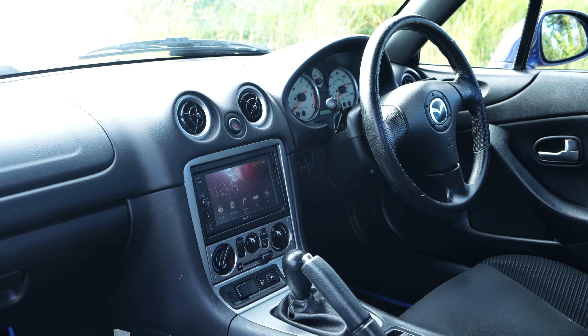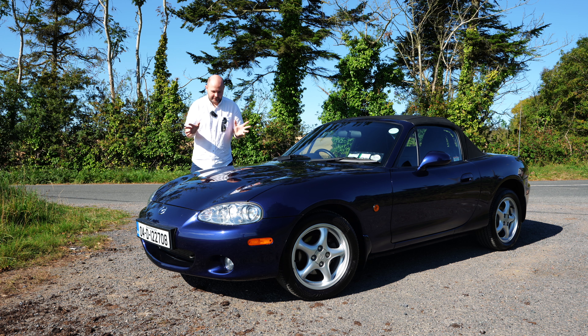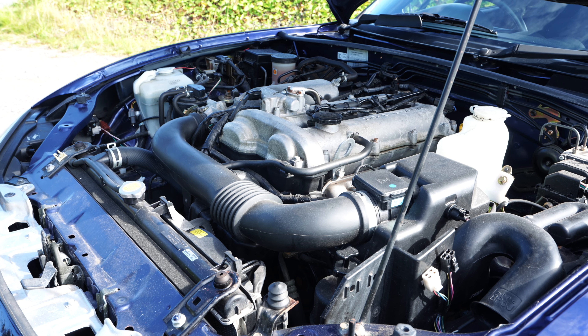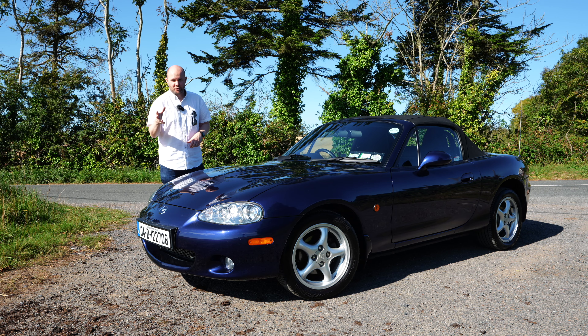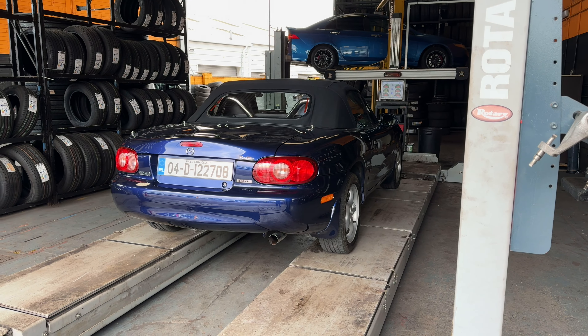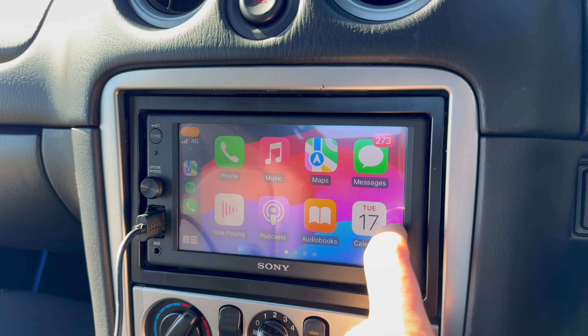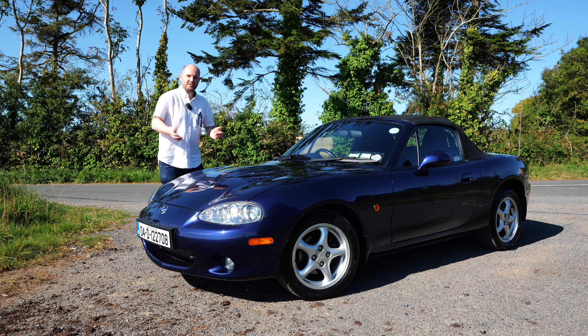I am by no means an MX-5 expert, so feel free to get involved in the discussion below. What my fairly inexperienced eye does know is: sills are good, arches are good, engine bay is good. The only modifications I've made since I got it are a set of brand new Continental rubber on all four corners and a Sony head unit — a perfect fit — so I can have CarPlay, maps, and all those modern luxuries.